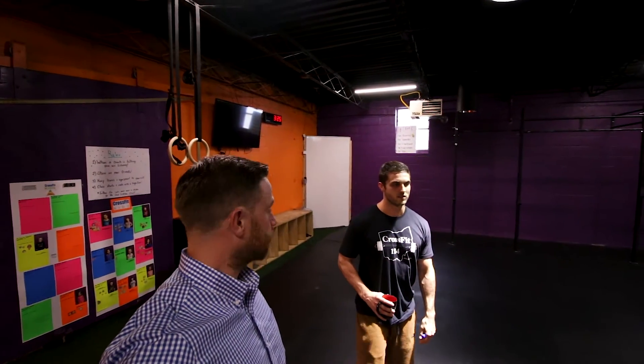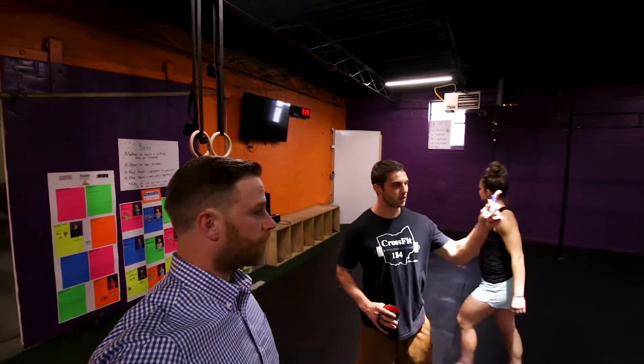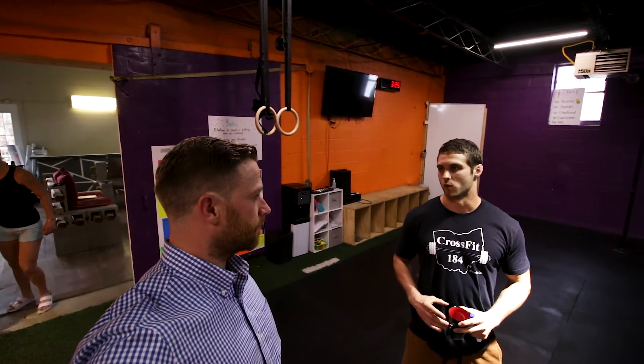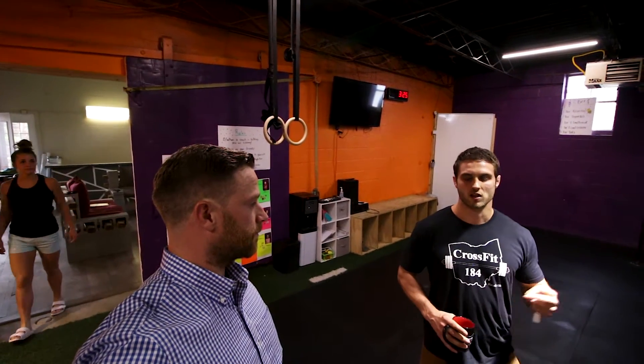This is our auxiliary gym area — another space we didn't have in our old gym. It gives us an opportunity to work with clients one-on-one who might not be ready for the group CrossFit class yet. Any new member that comes in gets some one-on-one time with a coach to learn the basics. We also do teen classes in here, CrossFit Kids, CrossFit preteens, and boot camp classes as well.